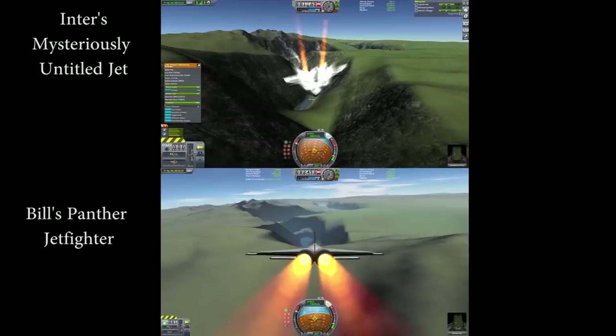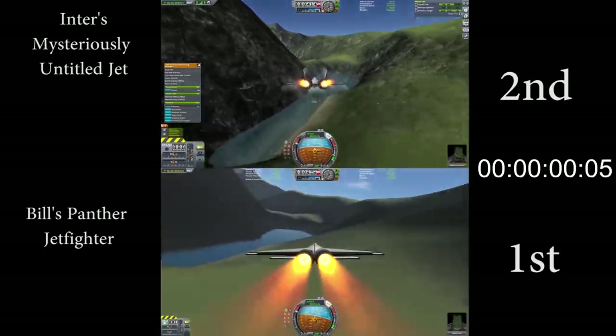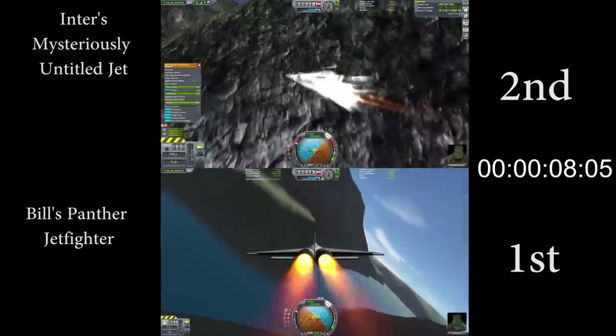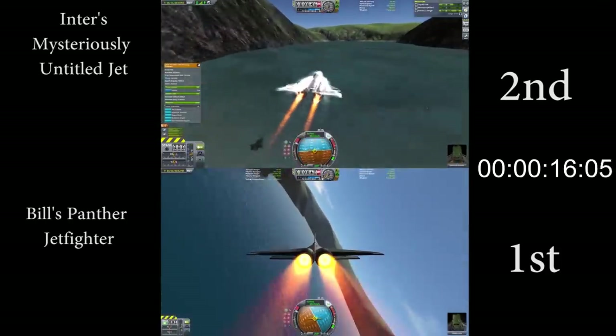On the top will be Inter's Odyssey, who didn't provide a title for this craft, and on the bottom will be my own run with Bill's Panther Jet Fighter. As we enter the course, I'm going about 300 meters per second faster, and as we go through the first corner, I maintain a little bit more speed, and as a result, I have a pretty strong lead by the time we reach the second corner.